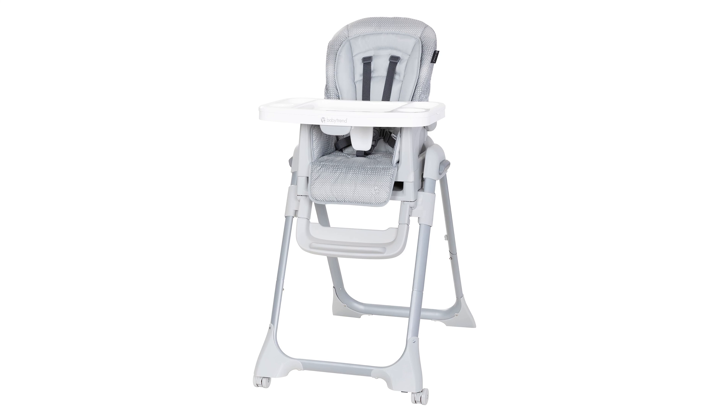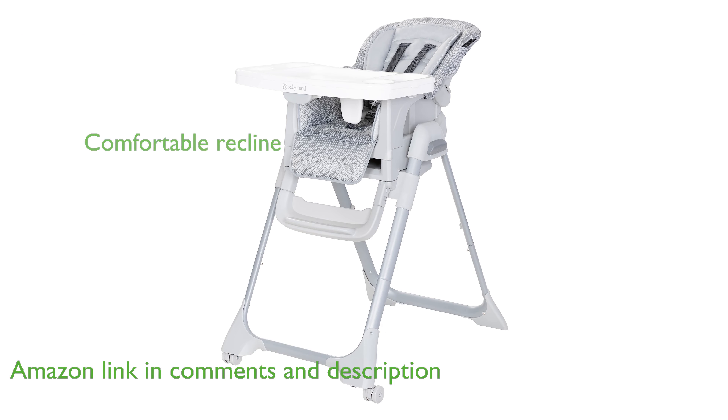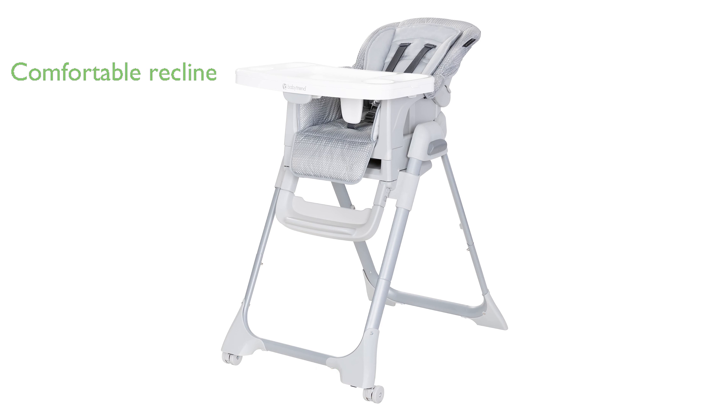The BabyTrend Everlast 7-in-1 High Chair is designed to adapt to your growing child's needs with seven different modes of use. Its three-position seat recline ensures your little one stays comfortable in various seating arrangements. The high chair features a one-hand removable tray that is dishwasher safe, making cleanup a breeze.